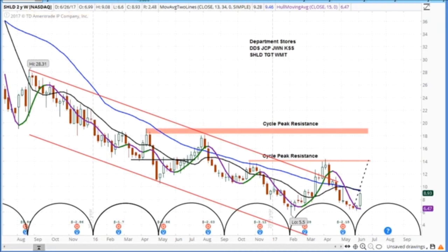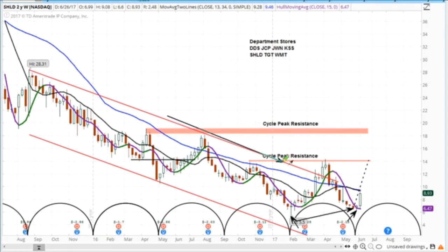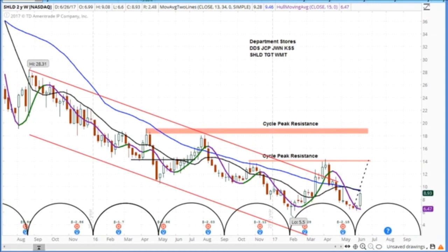We call this a base — a cyclical base. The low here is around $5.50, and this next low is around $6.40, so this is a higher bottom. That tells us the downward trend is now changing, because we're establishing an upward trend with a higher bottom. We projected upward from here, and I could see it back at $14 again.